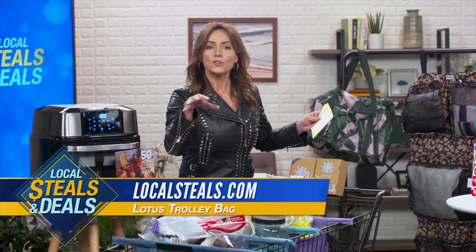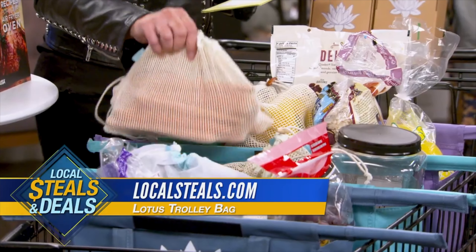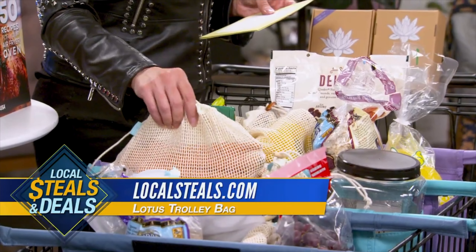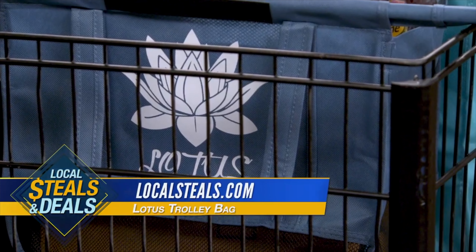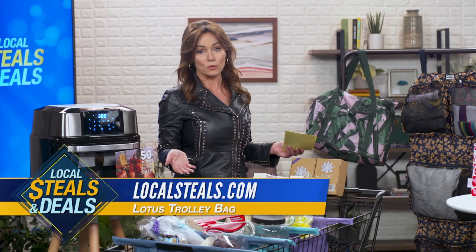They have organization. They each have individual handles. They each hold over 50 pounds — it's amazing. By the way, we also have some extras you can get separately, but the big bags all come in a set of four. These are washable, these are reusable, and they have over 1,000 five-star reviews.